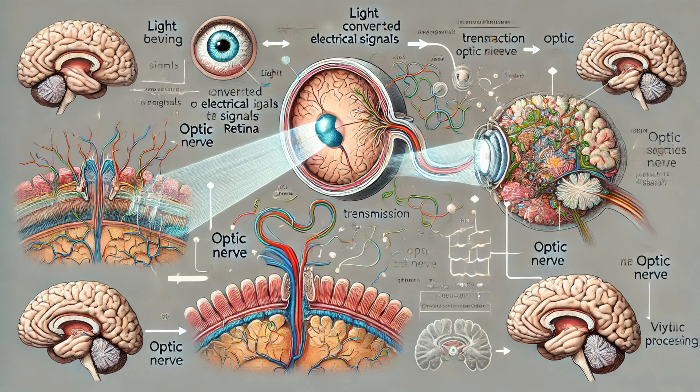In the retina, rods and cones convert the light into electrical signals. These signals are processed by other retinal neurons and transmitted to the brain via the optic nerve. The brain, specifically the visual cortex, processes these signals to form images. It interprets shapes, colors, movement, and depth, allowing us to perceive the world around us.